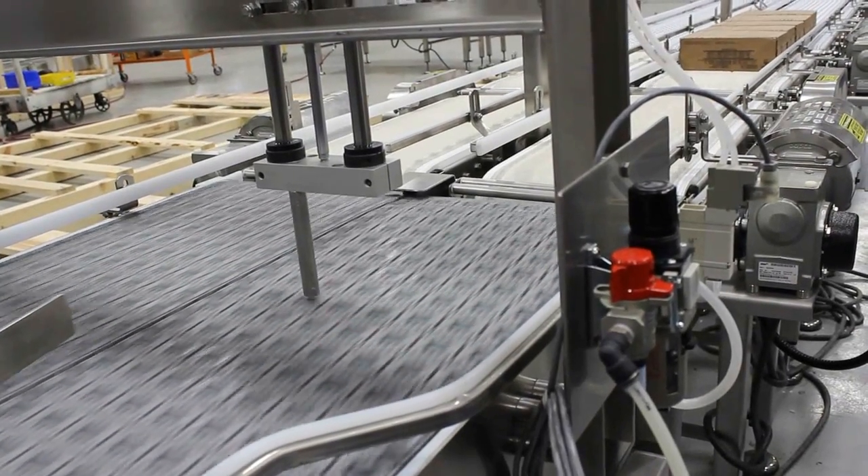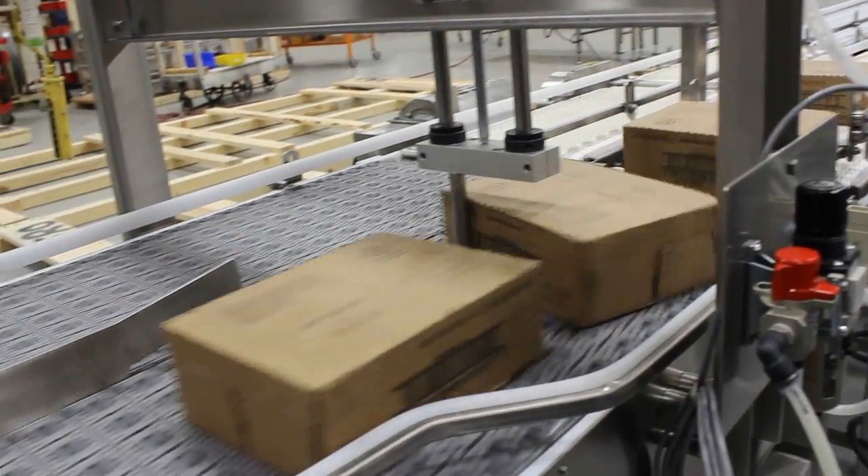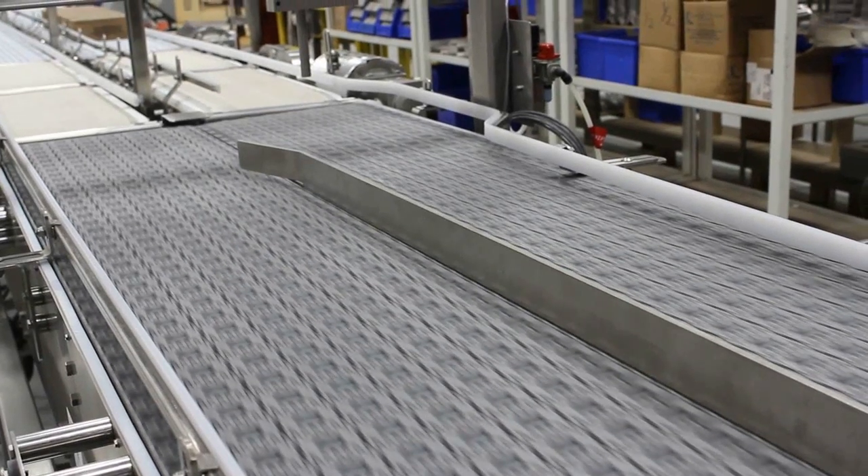One lane of product includes a pneumatically retractable bump turn assembly used to rotate some product 90 degrees depending on the robotic pallet configuration.